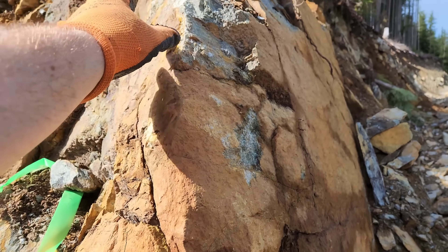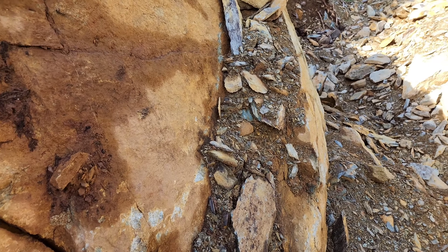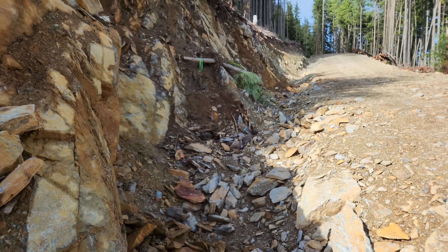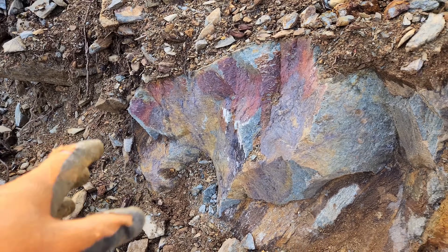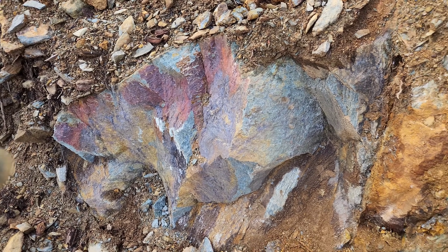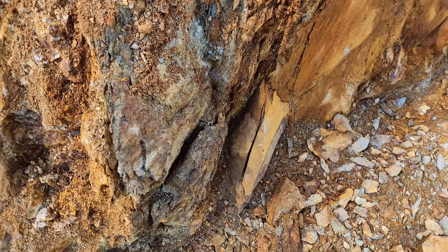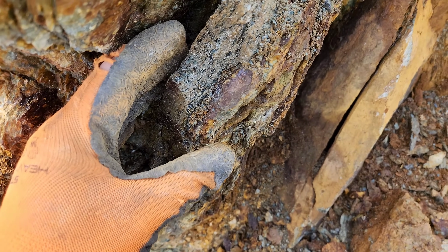This is kind of the area where it stops and then it's just minor disseminated pyrite throughout this up until there. So all your surrounding rock on the outside has disseminated pyrite. This is a piece of the vein I wanted to pull off — right now loosened it up.